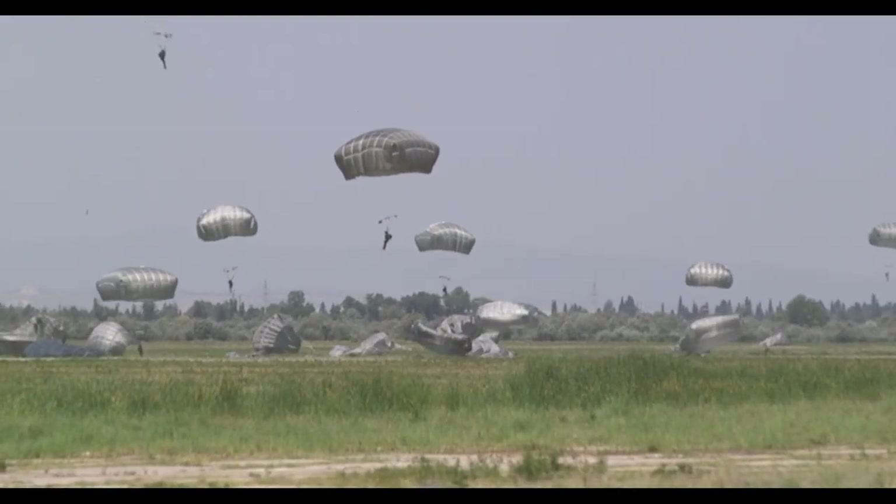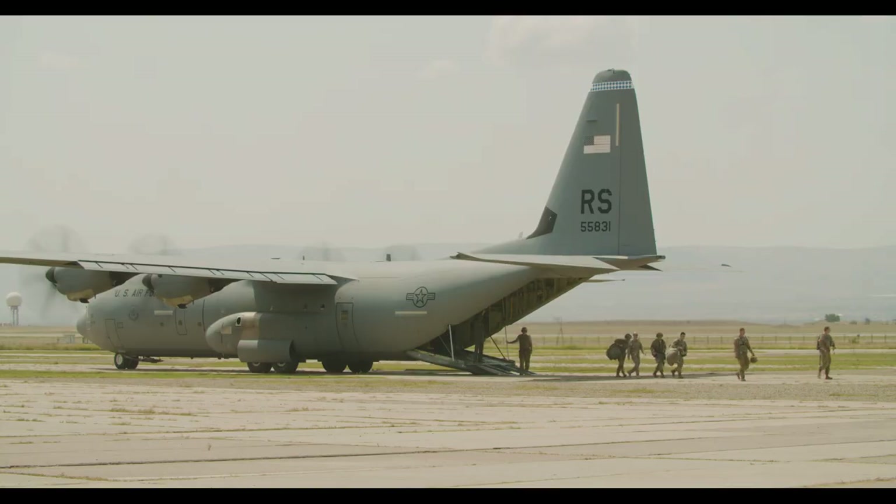That's one of the easier parts. You're prepared to land, pack up your parachute, and then that's your day right there.